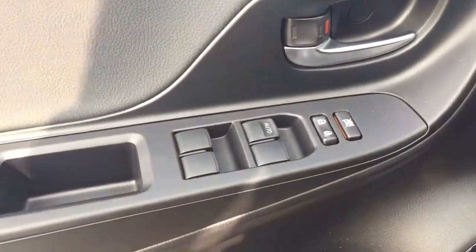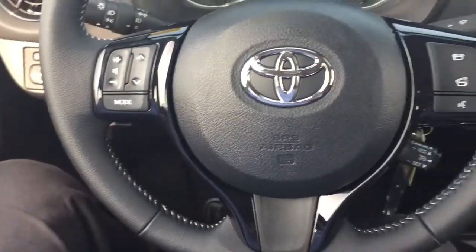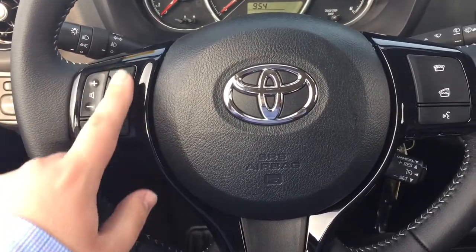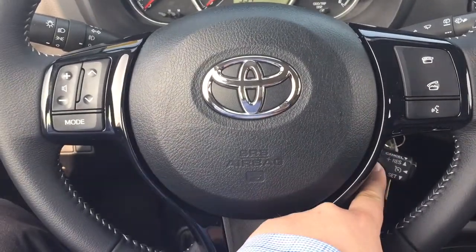On the inside of your driver's side door, you have your window locks, power locks, and window controls for both your front and rear windows. A couple of the controls on the steering wheel include your volume control, scroll function, mode select, Bluetooth, voice recognition, and cruise control.